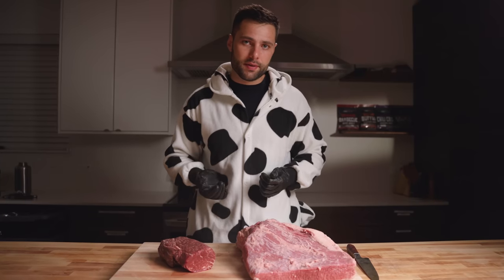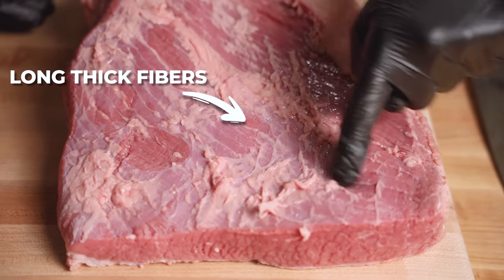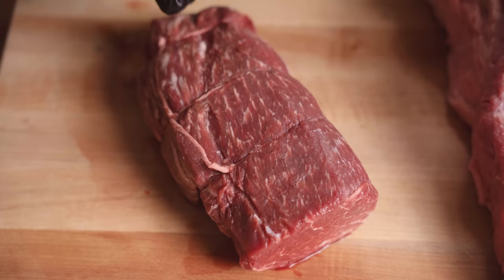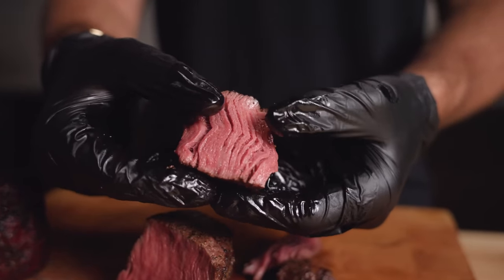Let's also compare these muscle fibers. On the brisket, check out these long and super tough muscle fibers running throughout. Compare that to the tenderloin that has extremely fine muscle fibers, also helping it to stay tender at lower internal temps.